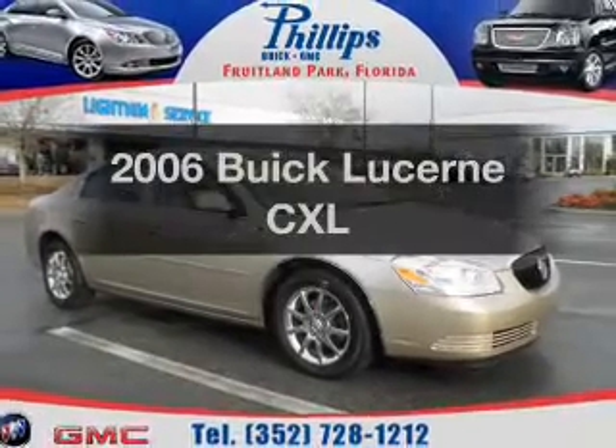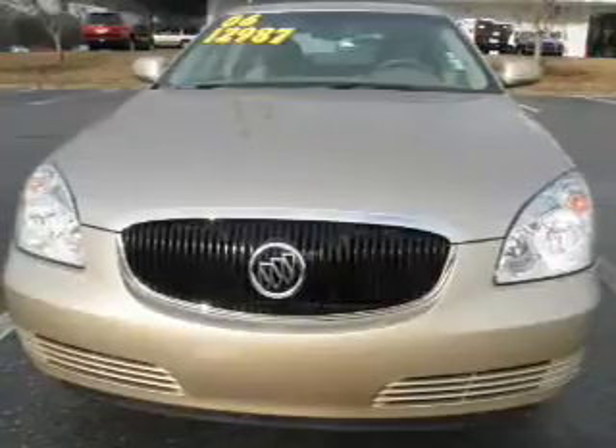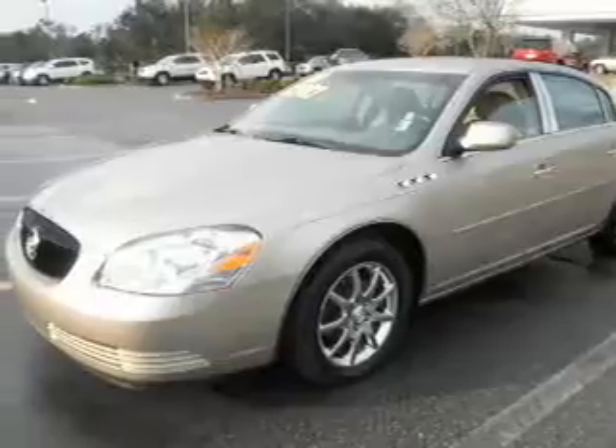Presenting the 2006 Buick Lucerne, everything you need under one roof with this great vehicle. With a solid six cylinder engine driven by an automatic transmission, premium wheels give a more luxurious look.